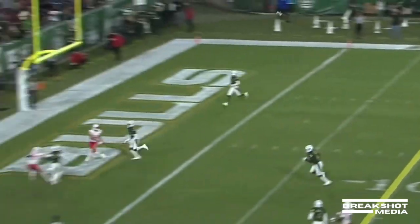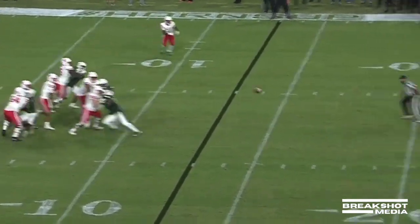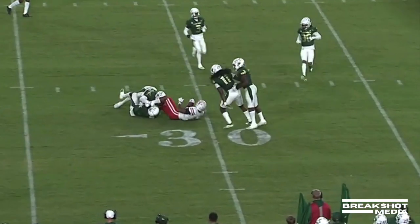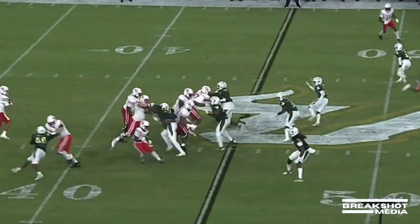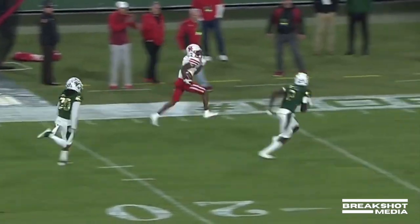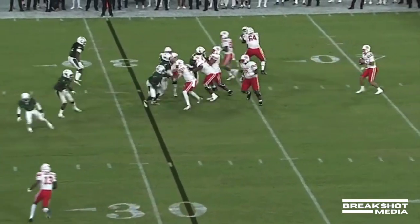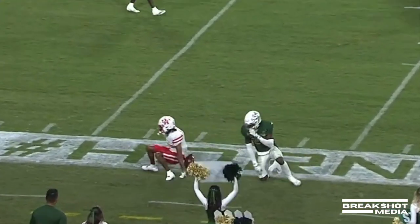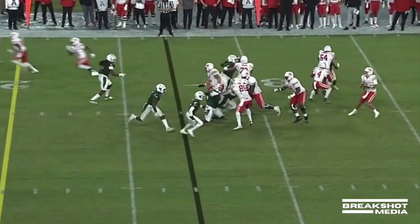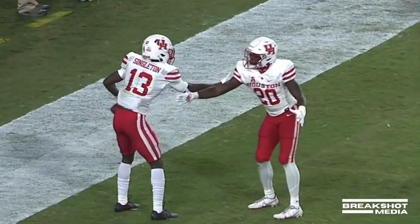Toon backpedaling from the 34, throws to the back of the end zone. Toon with an easy completion. Toon roving and searching — Nathaniel Dell inside the 20, tripped up at the goal line. He looks to go long — inside the 10 yard line, tough yards. Toon faces pressure, hit as he releases — still completes it! Houston with another touchdown on a back-foot throw by Toon.